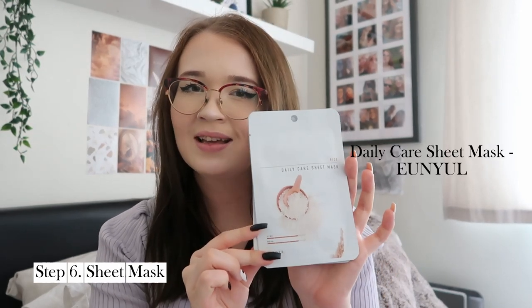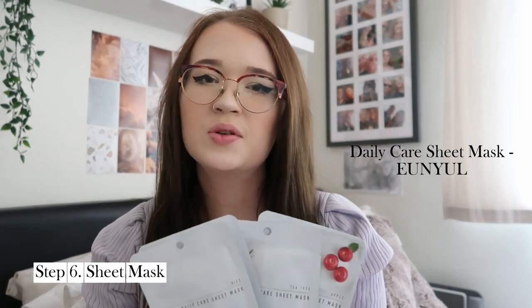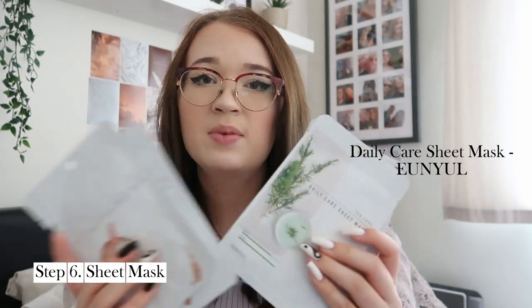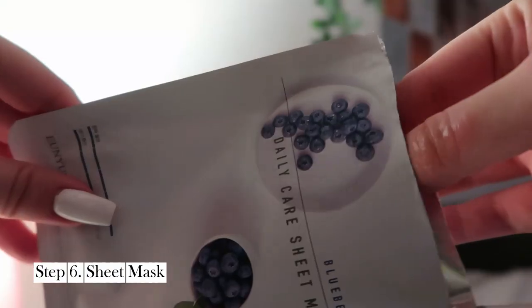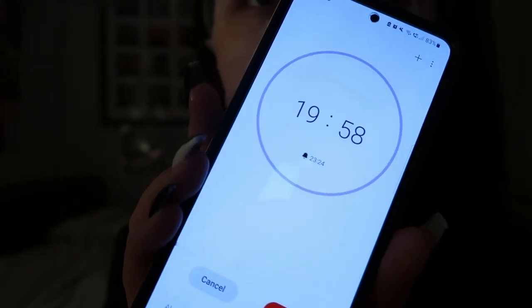Next up I use a sheet mask — I use one about three times a week because I don't feel like I need one every single day. I've been using sheet masks by the brand Anua. I have several different ones including a rice one, a shea butter one, a green tea one, and an apple one that I'm really excited to try. I apply one of these sheet masks to my face three times a week and leave it on for about 20 minutes to absorb as much of the essence as possible.